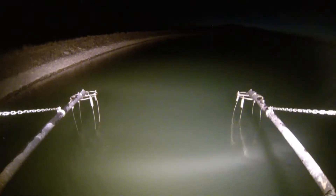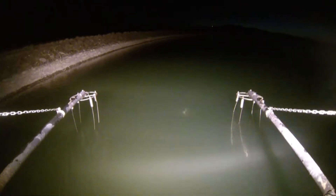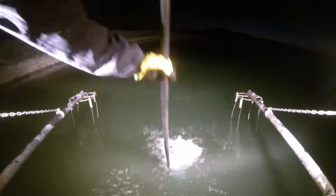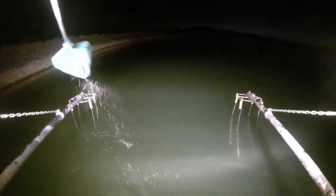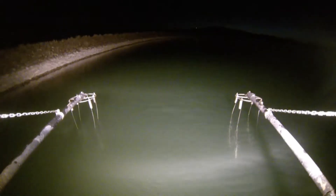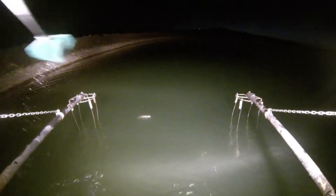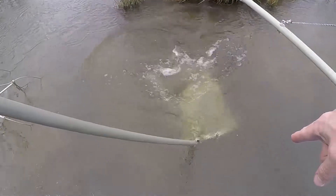Fisheries biologists also utilized active sampling to remove several hundred additional fish. In contrast to passive sampling, active sampling techniques allow biologists to cover a wide area in a relatively short period of time. For this removal, electrofishing was chosen as the active technique. Using a specifically designed boat outfitted with a generator, biologists created a safe electrical field that temporarily stunned fish within the water column, allowing them to be collected from the resource.